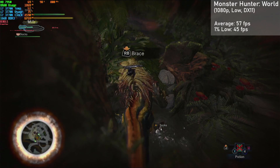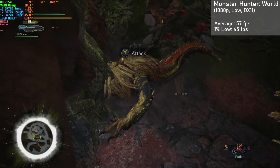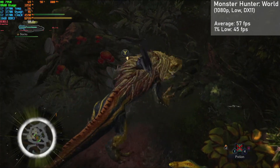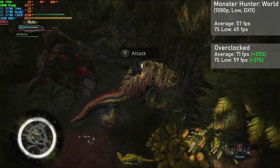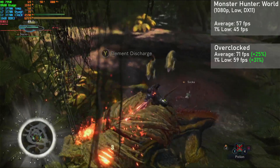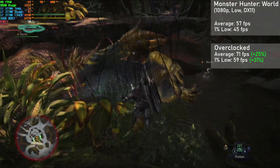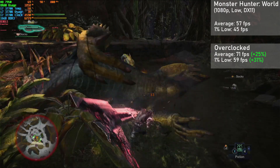Next up is Monster Hunter World, and I used the 1080p resolution with the low preset in DX11 mode. We got averages of 57FPS with 1% lows down to 45. When overclocked, averages jumped 25% to 71FPS with 1% lows rising 31% to 59. Frametimes were excellent, making for a super smooth experience overall. You could also increase texture quality to medium with a very minimal hit to performance thanks to the 3GB of VRAM.